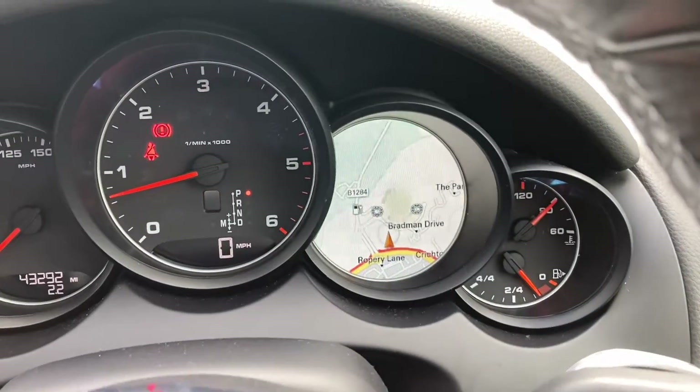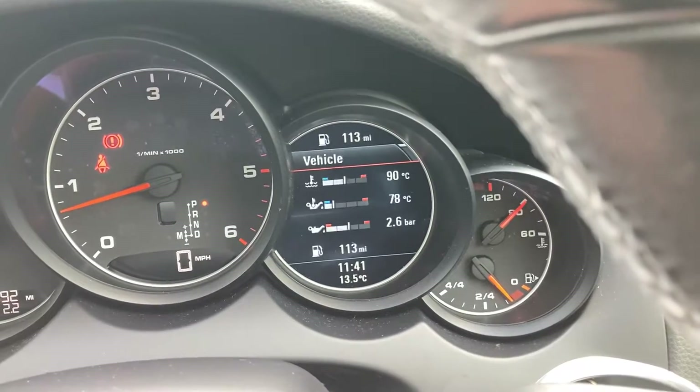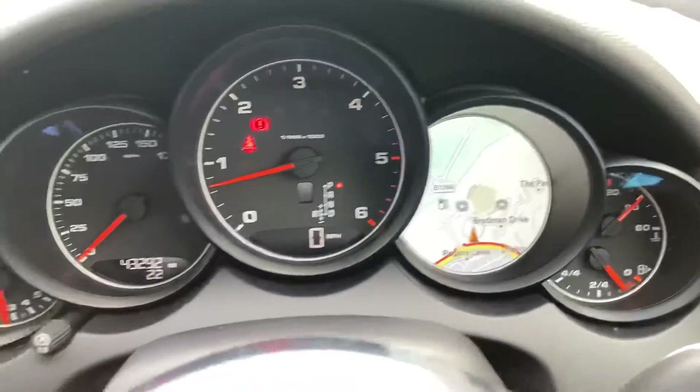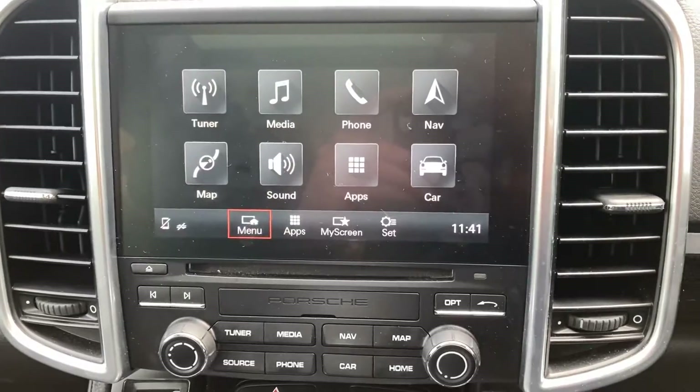This button here changes this little screen to navigation or radio, and it tells you temperatures, fuel, etc. There's also a touch screen audio system.